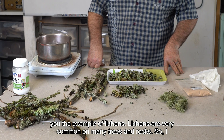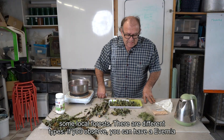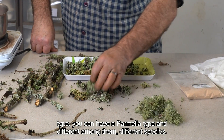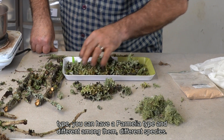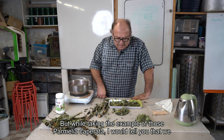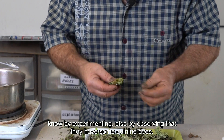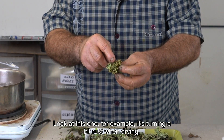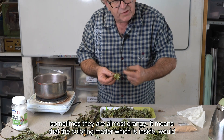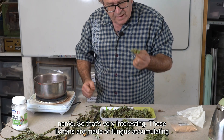Lichens are very common on many trees and rocks. I will take the example of lichens and dead wood that you can harvest from the floor in some local forest. There are different types. If you observe, you can have an Usnea type, you can have a Parmelia type, among them different species — that's the diversity. Taking the example of Parmelia caperata, we know by experimenting and observing that they have some quinone dyes. Look at this one, for example — it's turning a bit rust colored when drying. Sometimes they are almost orange. It means that the coloring matter inside will appear when drying. That gives information about which ones to harvest, even if you don't know the name.